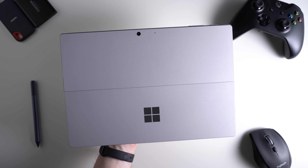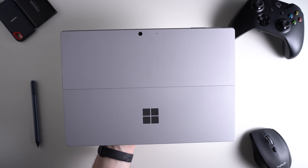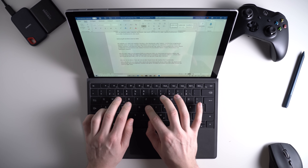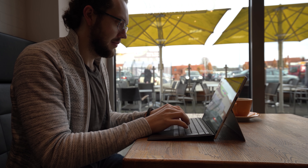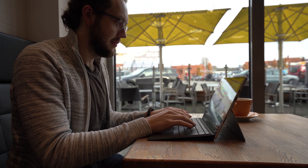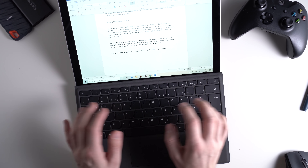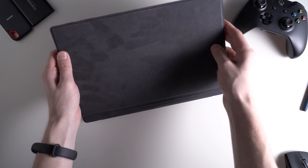The Surface Pro 7 has a 12.3-inch PixelSense display that is very pretty and works with the Microsoft Surface Pen, which is an extra stylus you have to buy separately. You can get versions with an Intel Core i3, i5, or i7 and 4, 8, or 16GB of RAM. The internal storage is an SSD ranging from 128GB up to 1TB. Sadly there's no LTE version at the moment.